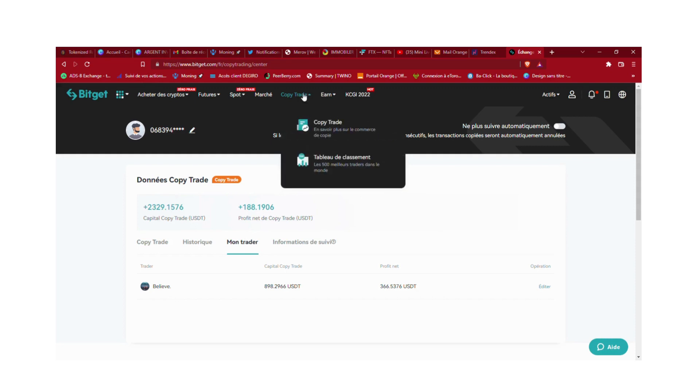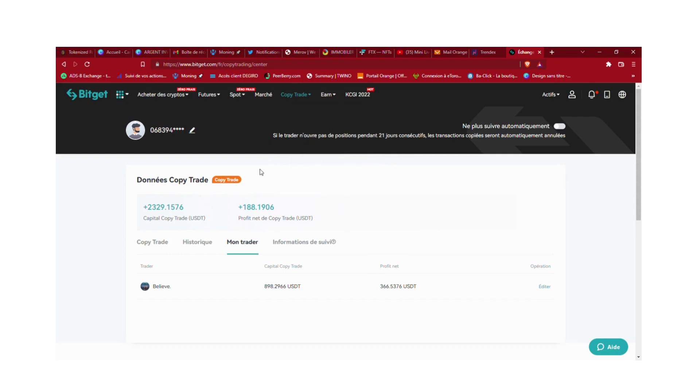Je me suis inscrit il y a à peu près une dizaine de jours sur la plateforme et j'ai commencé à allouer un montant de 200 euros sur un trader qui était très bon. Malheureusement, je n'avais pas paramétré du tout : le trader avait carte blanche à 100%, il avait fait du cross merging et il m'a cramé tout mon compte en allant chercher dans le capital que j'avais en dehors des futures pour continuer ses trades.